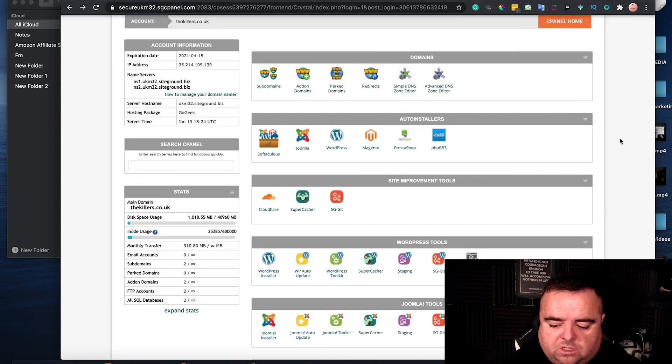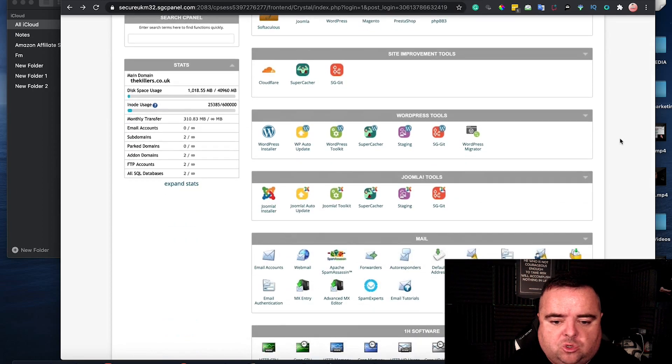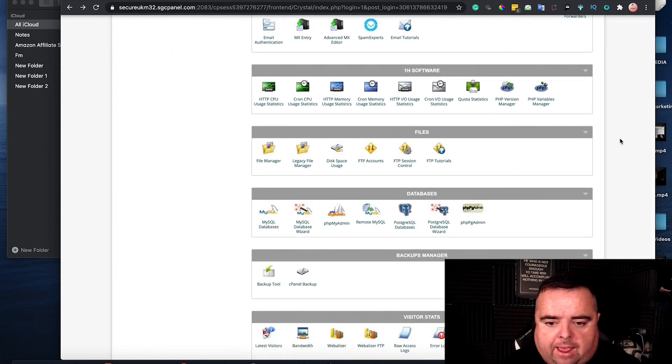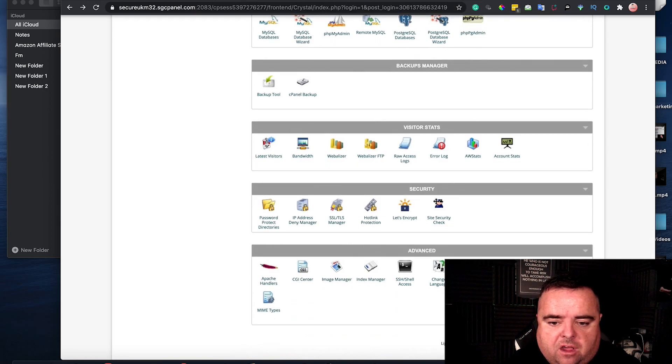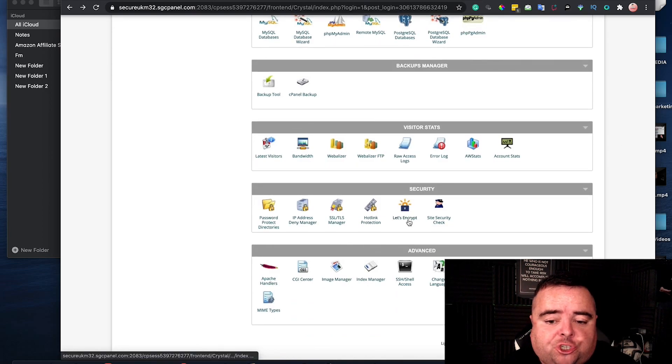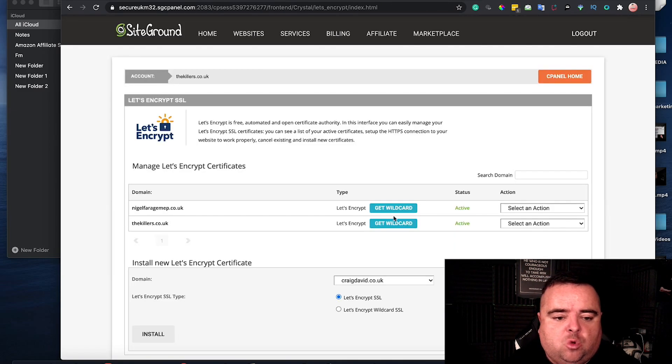You will be using a cPanel of some description. If you scroll down to here under Security, there should be a Let's Encrypt option. You can go in here and select whichever website you want to put one on. You can see here I've got Craig David and I can use a Let's Encrypt SSL — simply click Install, job done.